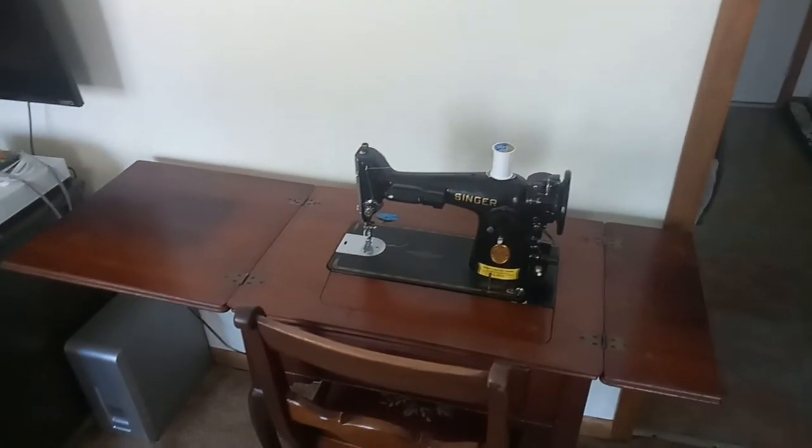This is the living room and this is where I sew on my great-grandmother's sewing machine. But where do I do eBay?